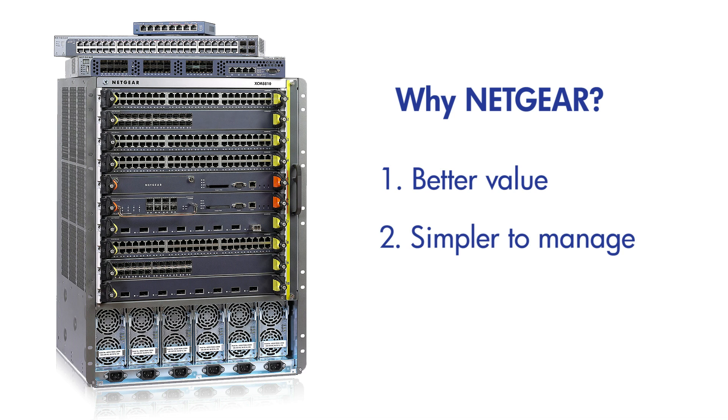Second, we continually strive to simplify the management of our solutions. In addition to a rigorously industry-standard CLI, all our managed switches come with a 100% functional web management interface. There's nothing we cannot do from the web user interface.